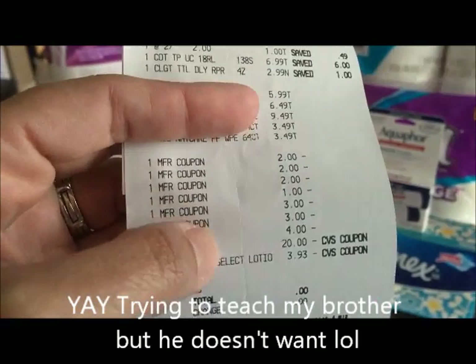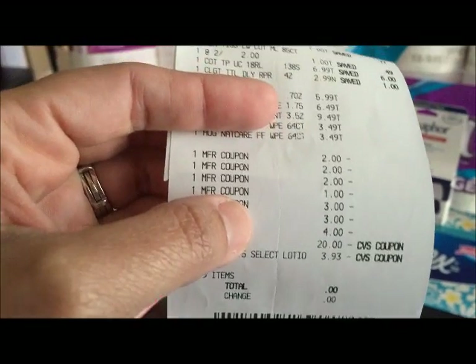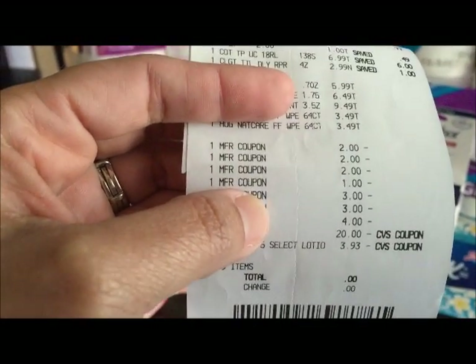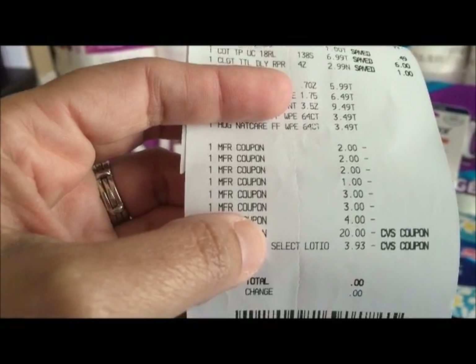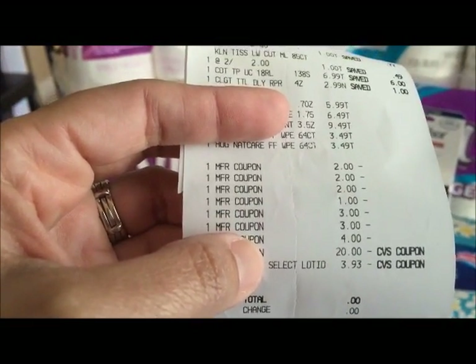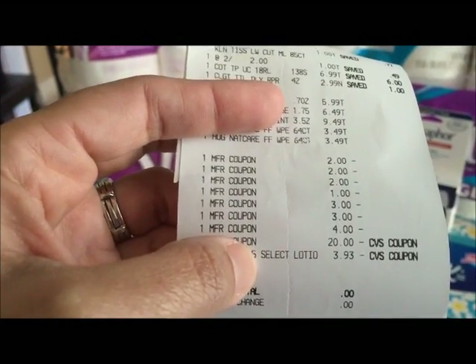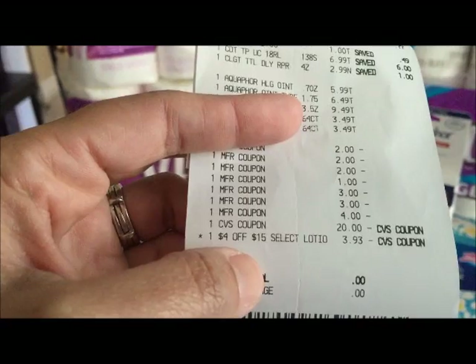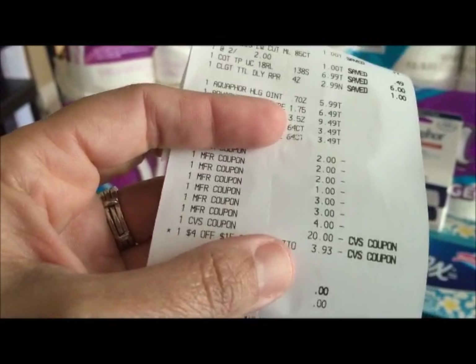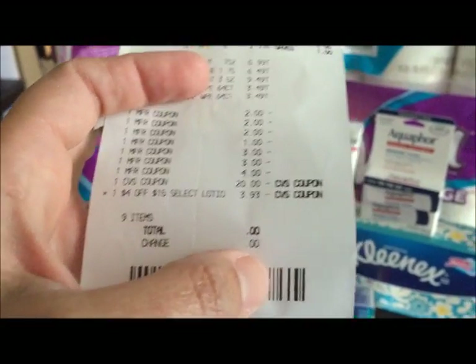These are my coupons: two dollars for the Aquaphor, one dollar for the Kleenex, three dollars for the Huggies wipes that were sent to me by mail, and a four dollar coupon for the Cottonelle also sent by mail. I used a $20 ECV and a $4 off $15 coupon, so it only cost $3.93. Then I received ten ECVs for my Aquaphor/Eucerin and two dollars for my toothpaste.